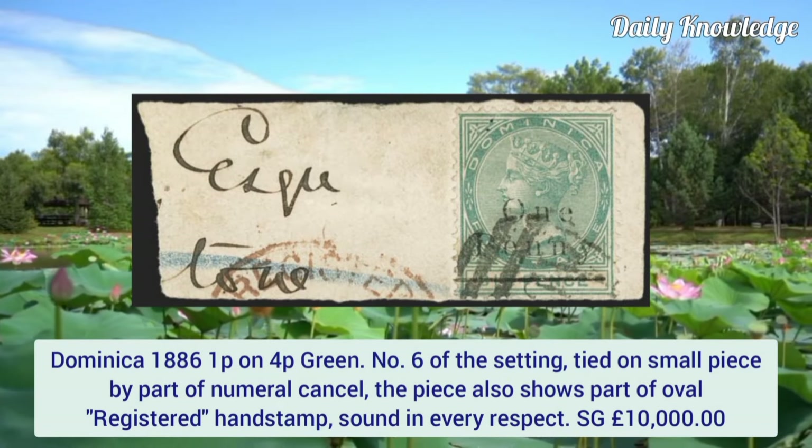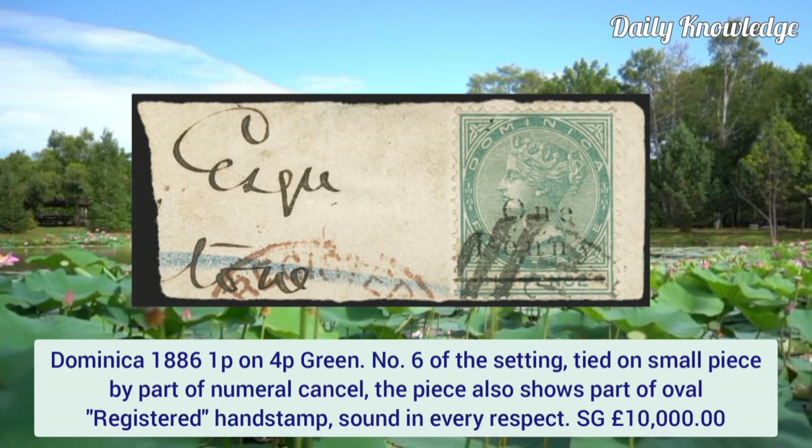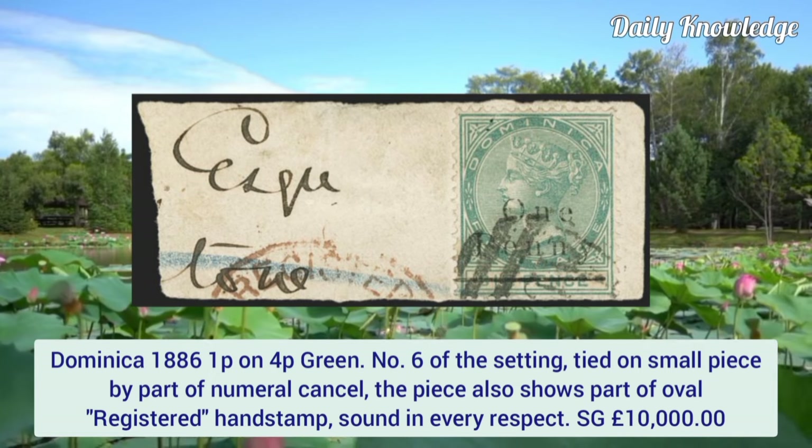Dominica 1886, 1p on 4p green, number 6 of the setting, tied on a small piece by part of the numeral cancel. The piece also shows part of the oval registered handstamp. It is sound in every respect.